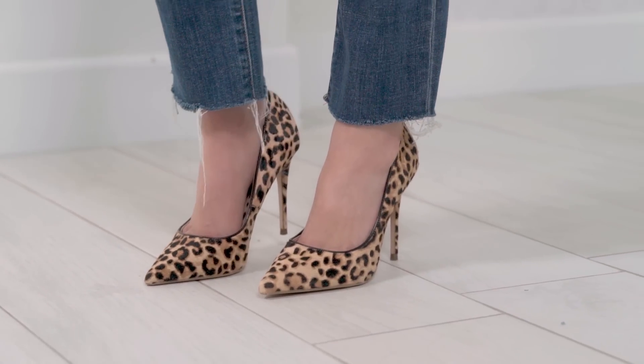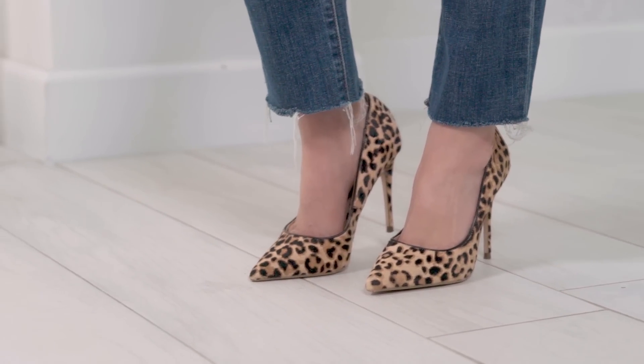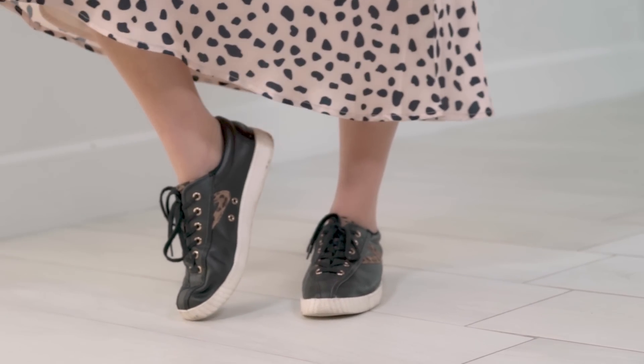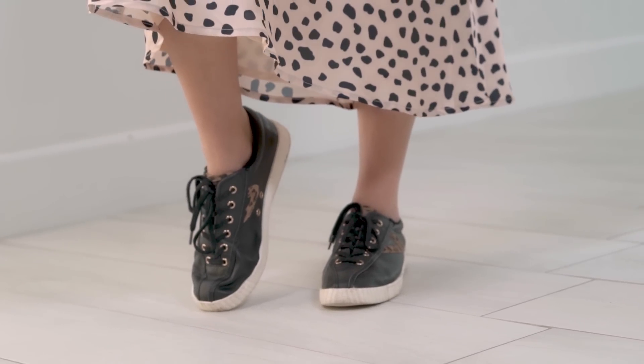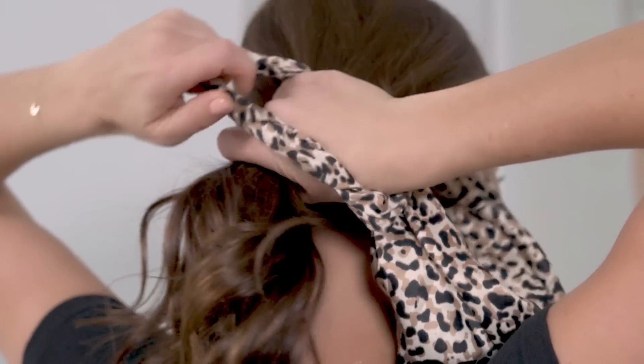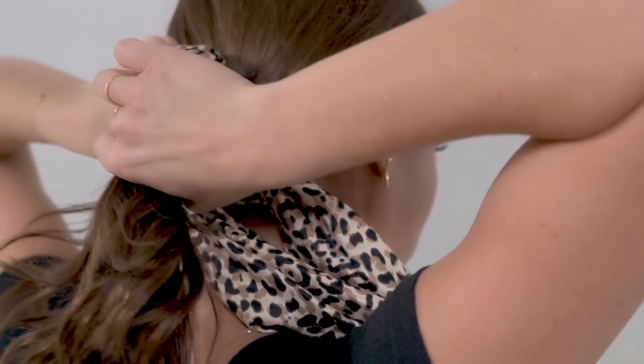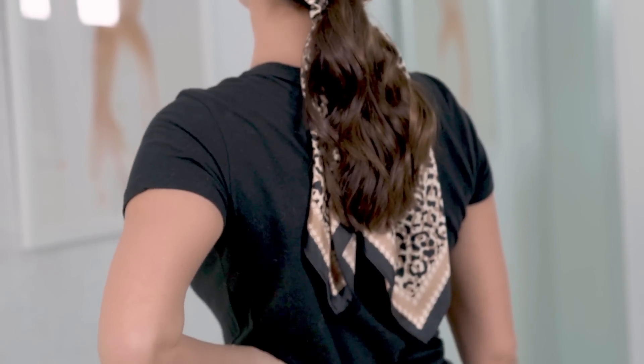Animal print shoes are huge this season. I did a leopard pump to carry me over from fall into spring. I also have leopard sneakers that you saw earlier in the video. You can do snakeskin — anything goes. Another way to add a print is with a scarf. This one is actually attached to a scrunchie, so it makes it really easy to tie in your hair and makes a ponytail extra fun. And then you can always play with jewelry — how fun are these snakeskin earrings?